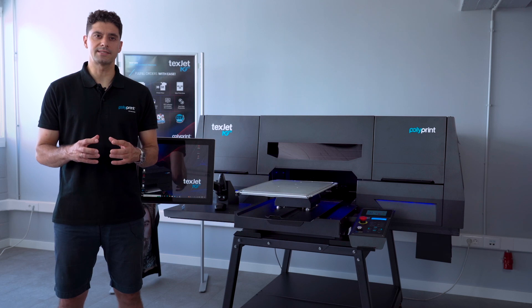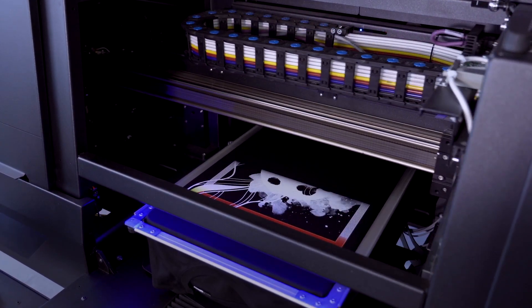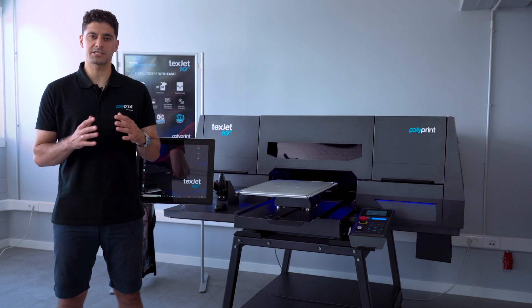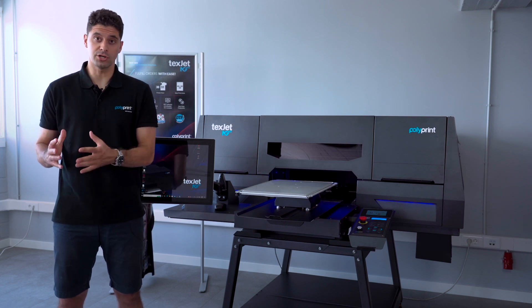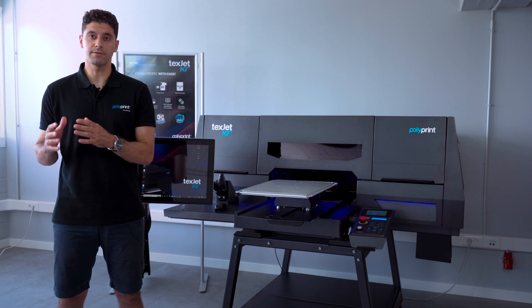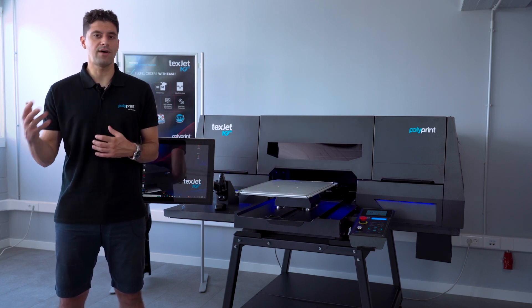Starting from the print heads, we're using the Epson industrial i3200 print head for the next-gen printers as an official OEM partner. Its PrecisionCore technology delivers high durability and extended service life. It has the smallest drop size and the highest resolution, offering the finest details and sharp prints, adding extra value to the printed product. Users also have the opportunity to opt for different print head configurations depending on their needs, either for increased color gamut or for faster production.